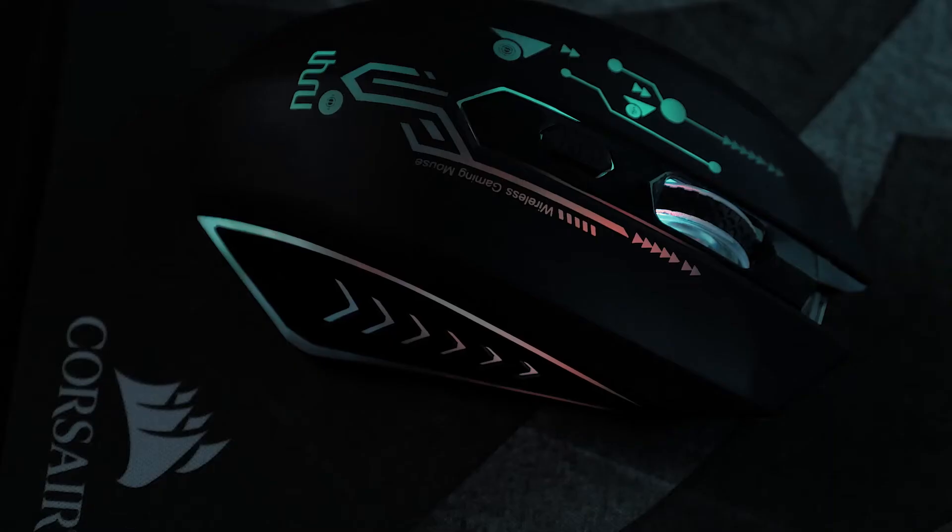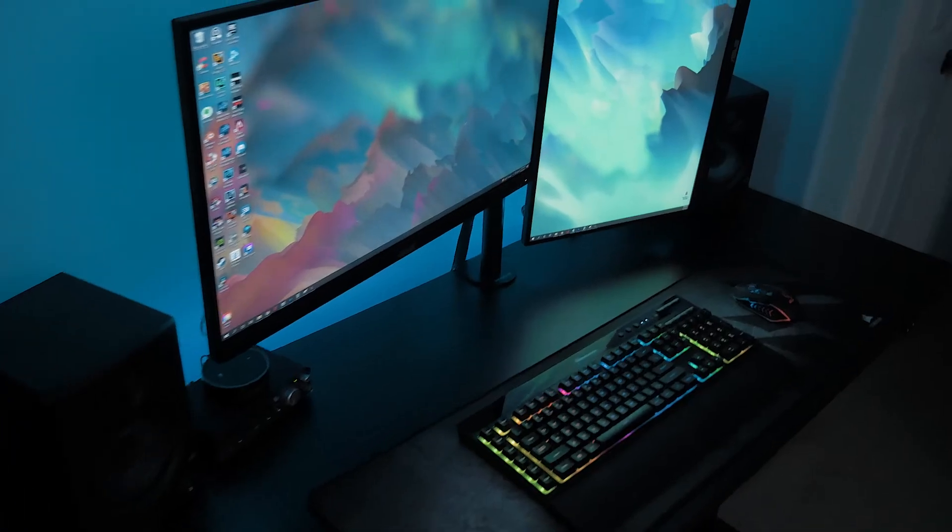For my mouse, I got an Uhuru wireless mouse — just a cheap Amazon wireless mouse. I haven't had any issues with it other than it disconnecting when it's not charged, but that's my fault. It's a cool wireless RGB mouse and it was cheap, so I'll take it.